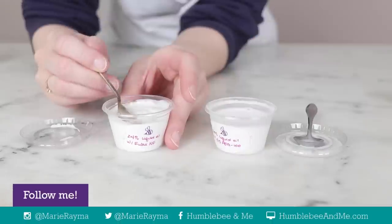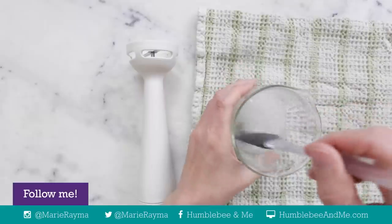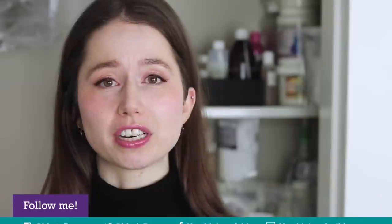Before we dive into the myths I have a few caveats. The first one is: it depends. The emulsifier that you're using and the overall formulation that you are working with really impacts the emulsion and the needs of that formulation to succeed. Some emulsifiers are pickier than others, and some formulations are more challenging than others, so some formulations will have different requirements than others.